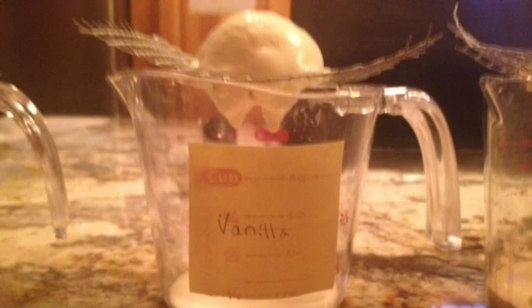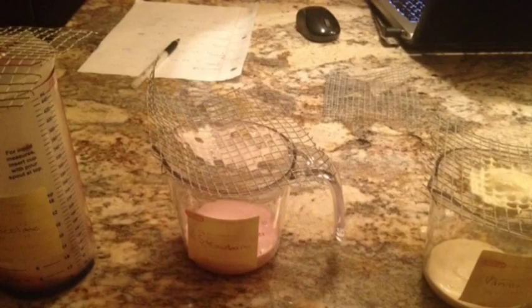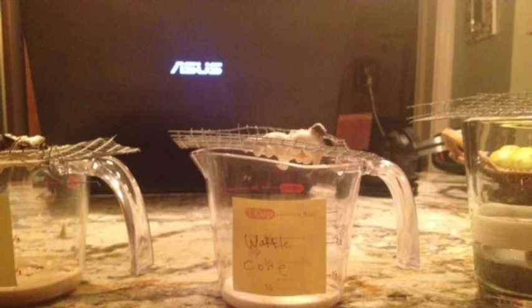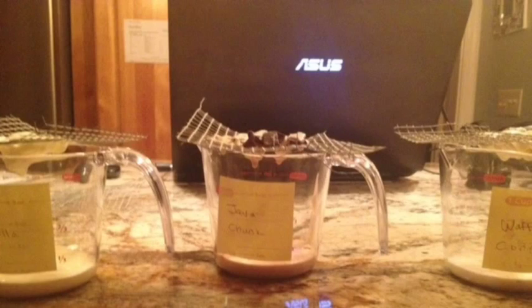Vanilla and strawberry still hadn't melted that much. By 53 minutes, the raspberry ice cream had fully melted as shown in the video, and the vanilla ice cream was close behind. The strawberry ice cream had melted at 60 minutes, but since the vanilla ice cream had caught up to the waffle cone and the java chunk in terms of how much had melted, it seems that the ice cream melting rate is not consistent. Otherwise, the waffle cone or the java chunk would have already melted.